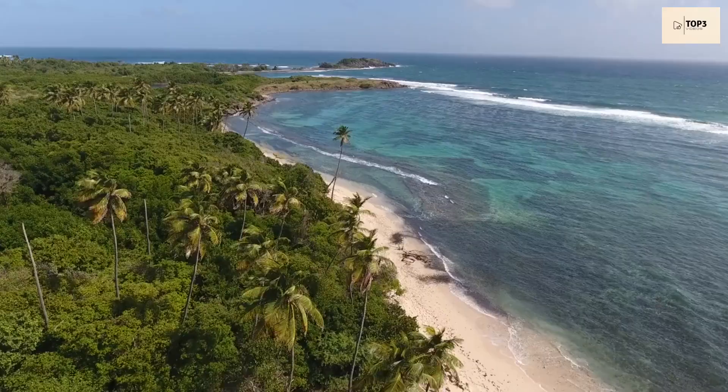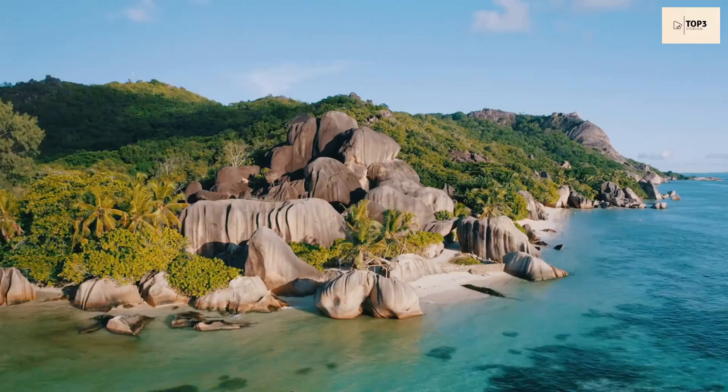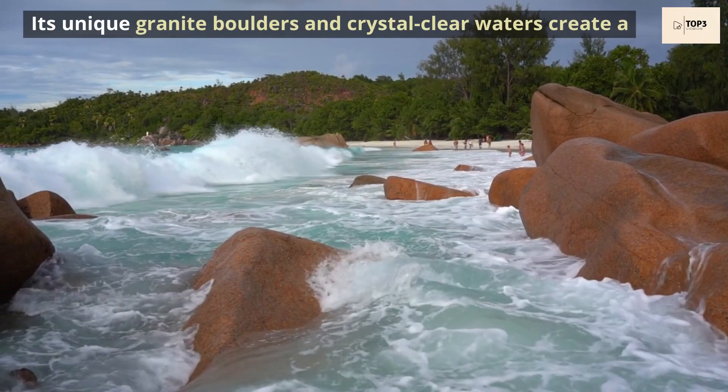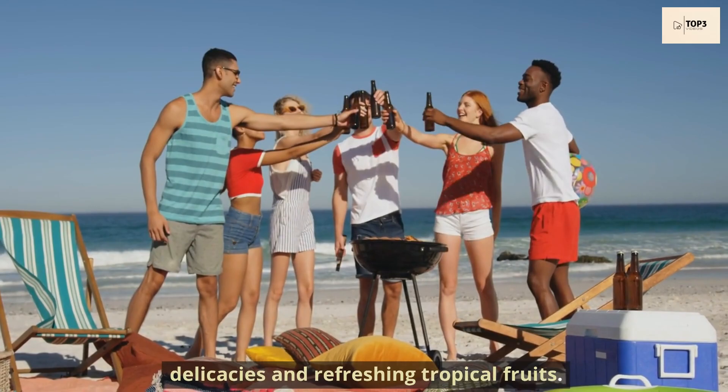Day 2. Today we'll delve into the island's most stunning beaches and vibrant underwater world. Start your day by visiting the iconic Anse Source d'Argent Beach on La Digue Island. Its unique granite boulders and crystal-clear waters create a picturesque setting that is truly awe-inspiring. For lunch, enjoy a beachside barbecue, feasting on grilled delicacies and refreshing tropical fruits.